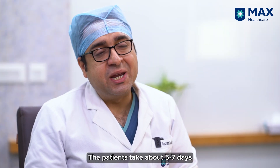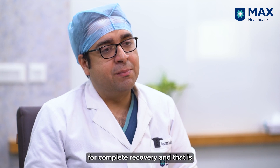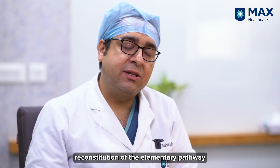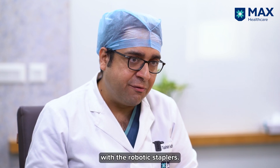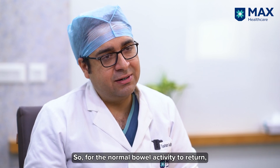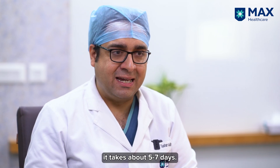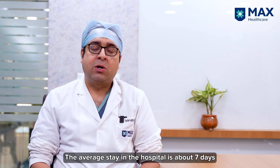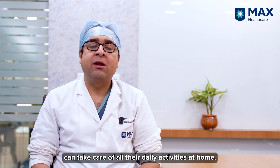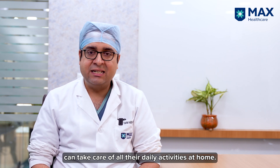Patients take about five to seven days for complete recovery, and that is because of the division of the bowel with a robotic stapler and reconstitution of the alimentary pathway with robotic staplers. For return of normal bowel activity, it takes about five to seven days. The average stay in the hospital is about seven days, and patients go home once they are completely able to take care of all their daily activities.